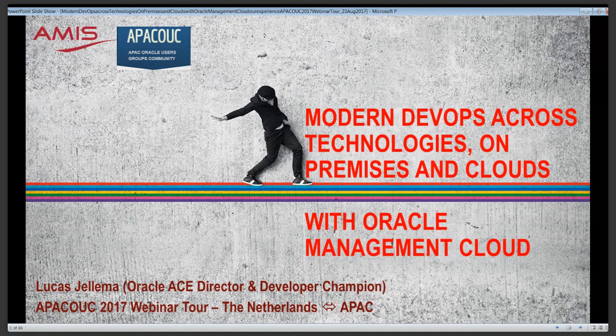Good day everyone. This is Luque Gellema from the Netherlands. It's a fairly early morning over here — not sure what time it is where you're listening. We're going to talk about modern times, about doing DevOps across technologies and across the worlds of various cloud services and on-premises. We're going to be doing so using Oracle Management Cloud, a fairly new — well, not exactly new — offering from Oracle Public Cloud.